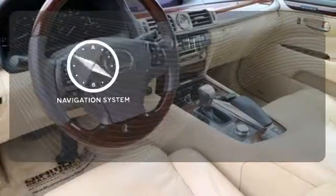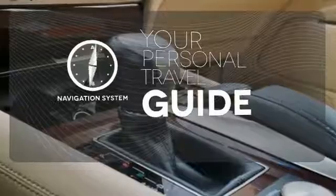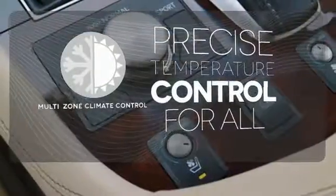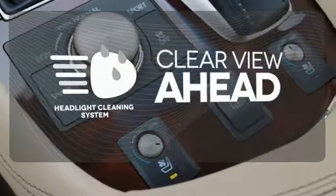It comes with a navigation system to easily guide you to your destination. No one will complain about the temperature with the multi-zone climate control. Maintain a clear view ahead with the headlight cleaning system.